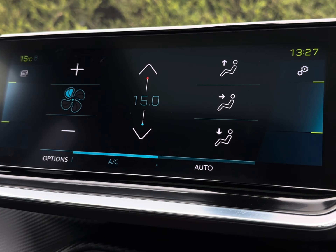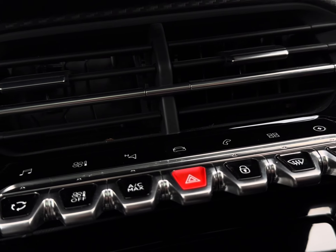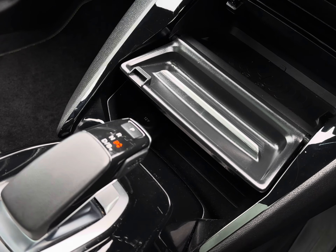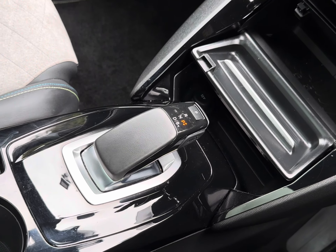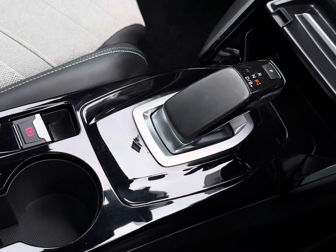You also have your options just below on your piano black gloss keys to easily navigate around, containing various climate options and your two front heated seats — keeping you toasty warm in those colder winter months — followed by your wireless charging pad and handy power outlets. You also have your automatic gear controls alongside your electronic parking brake, cup holders and small storage.